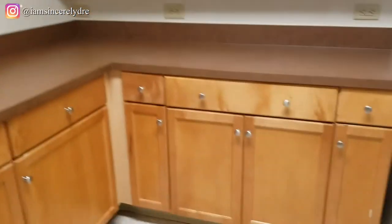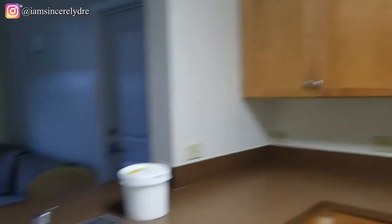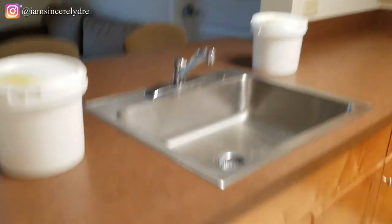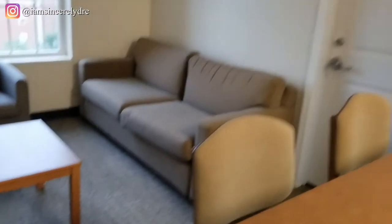As soon as you come in, we have our refrigerator, all of these cabinets, the microwave, and we have the sink. Of course we have disinfectant wipes so we can clean everything off. Then there's this door right here — I think this is a closet pantry sort of space — and then there's this door that I think is for maintenance. You have a trash can that comes with the room.